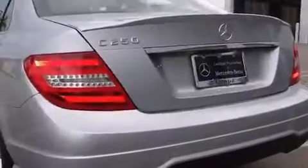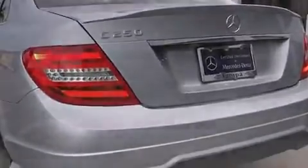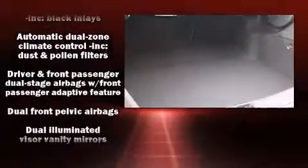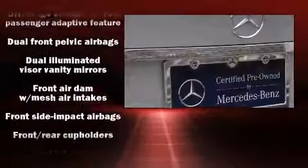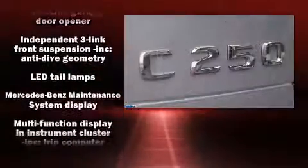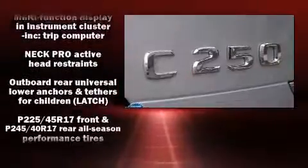Mercedes-Benz ensures the safety and security of its passengers with equipment such as dual-front impact airbags, head-curtain airbags, traction control, brake assist, anti-whiplash front head restraint, a panic alarm, an emergency communication system, and four-wheel disc brakes with ABS.